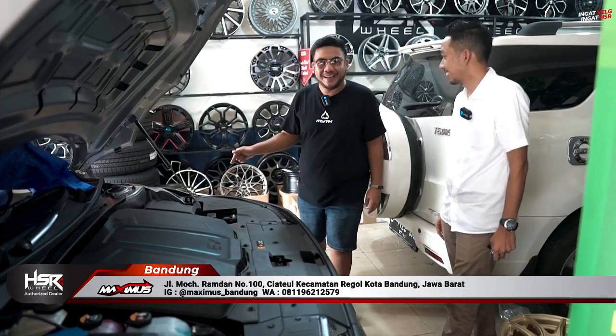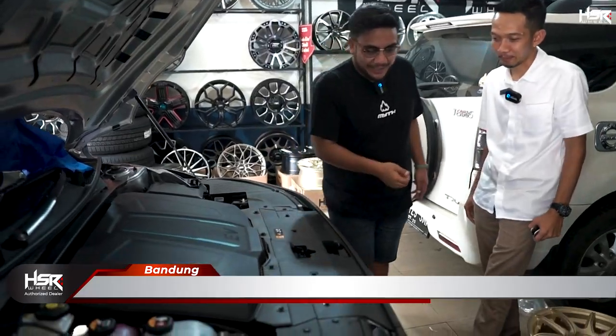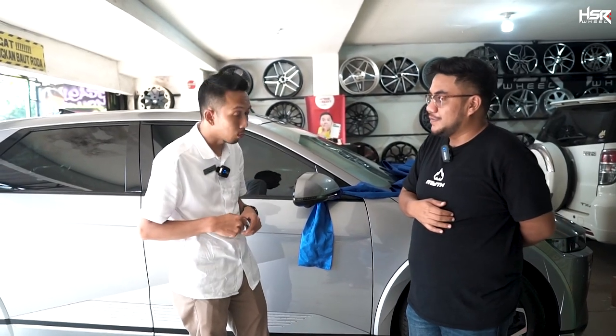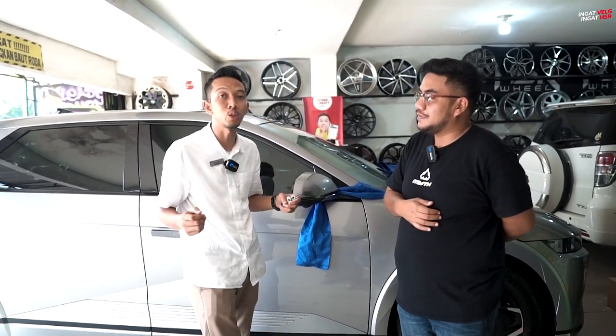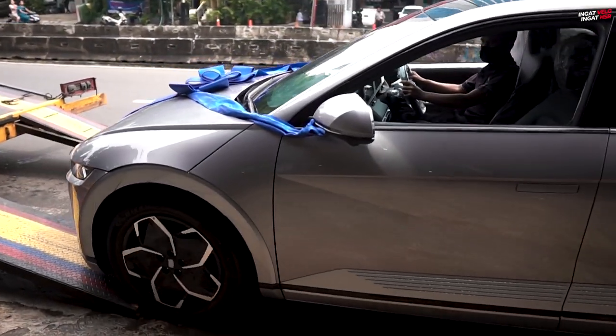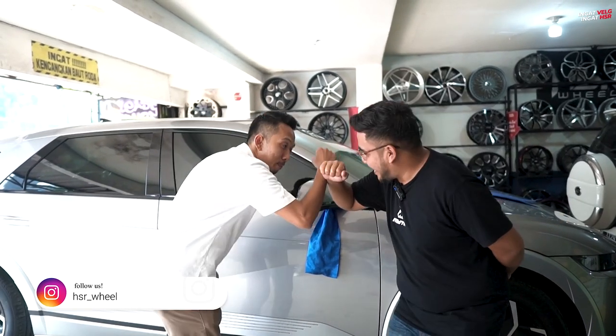Wah keren sih ini mobil nih. Dia mau ganti velg apa? Mari kita lihat. Nah Om Soleh, kita udah lihat kecanggihannya nih. Om dari Hyundai mana nih? Saya dari Hyundai Goa Narogong. Jadi kalau ada teman-teman yang ingin cobain test drive Ioniq 5, saya bisa bantu — bisa di-call di 0856-9196-2191. Tadi si om-nya juga dari towing, ramah banget, ditungguin sampai towing-nya nganter selesai.